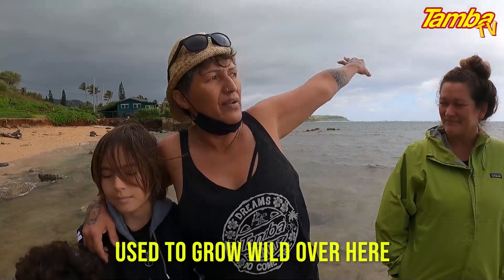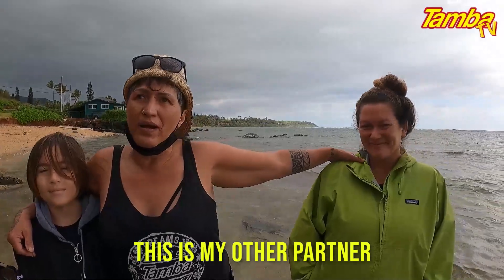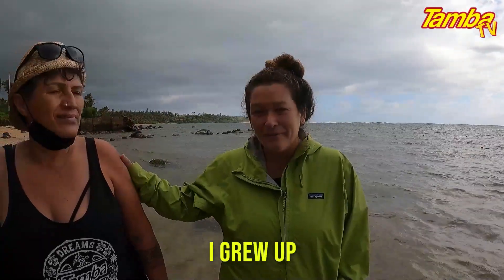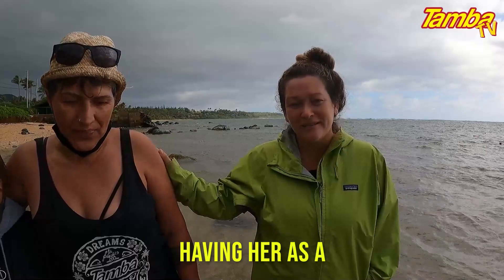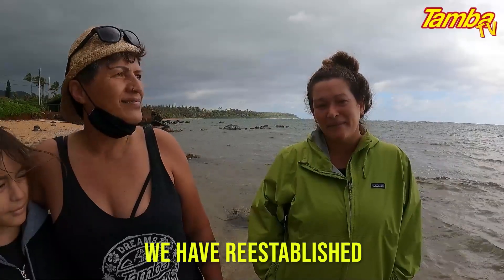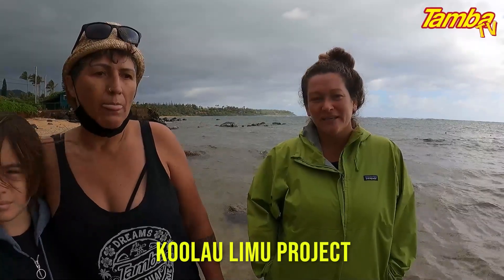It's a great wild. No more. This is my other partner, my other project director. This is Lei Wan. Aloha! I'm Lei Wan. I'm originally from Haena, limu muli kawaii. I grew up following this woman's tail and having her as a mentor in the scene. And together we have re-established her father's limu project, Kuala Limu Project.